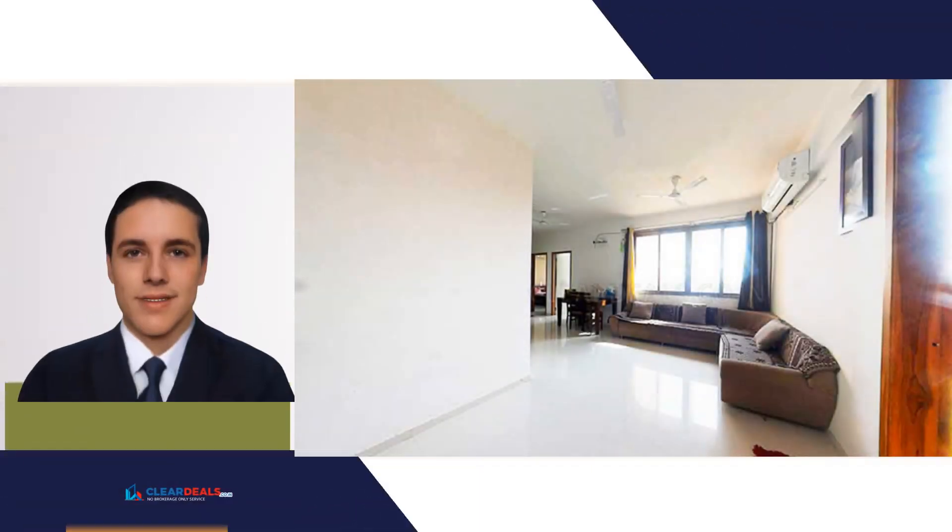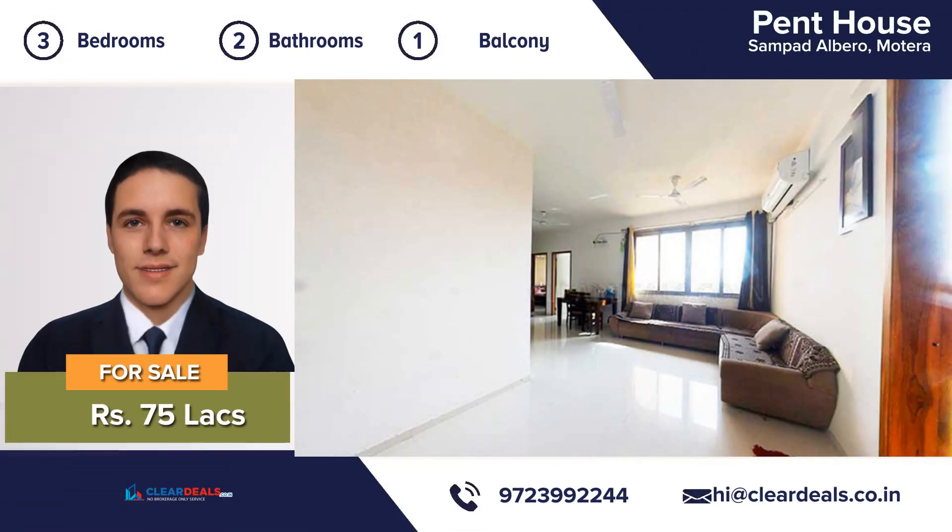Unique, modern and private house, located in the heart of city area of Motera. With this beautiful home, every day is a staycation.